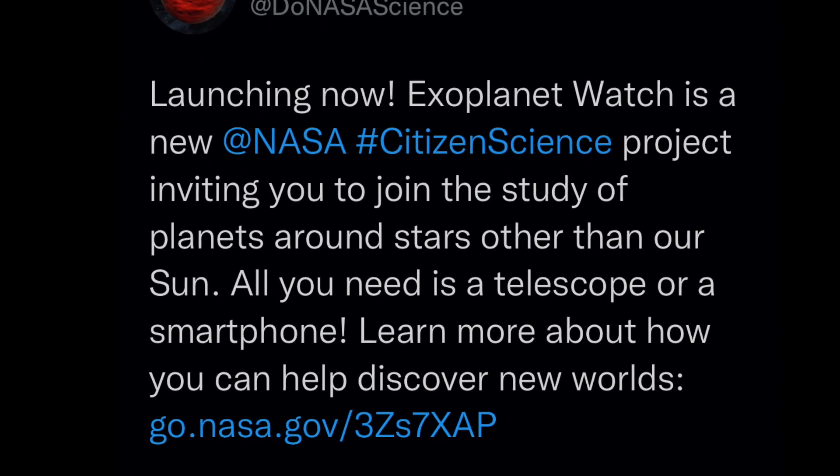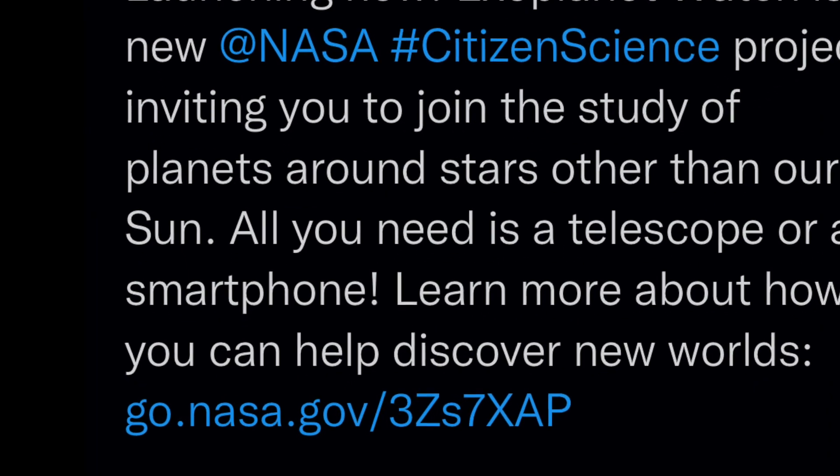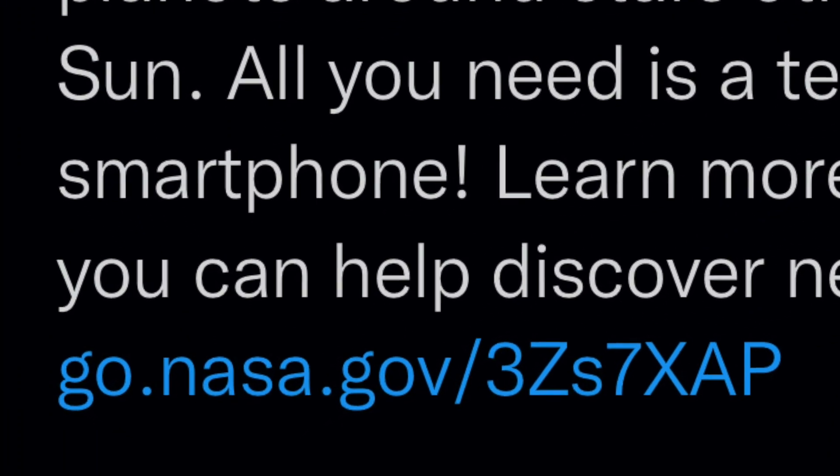If you'd like to be a NASA citizen scientist, I'll add the link to this video's description so you can check it out for yourself. Go NASA, you guys rock!